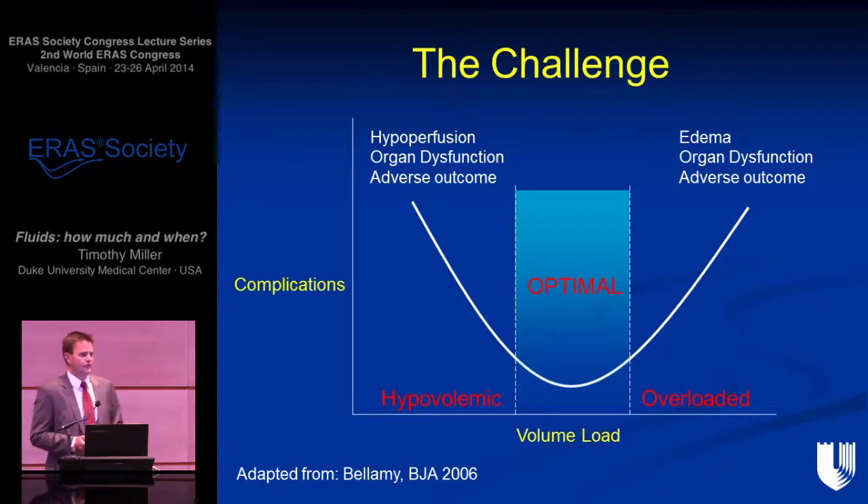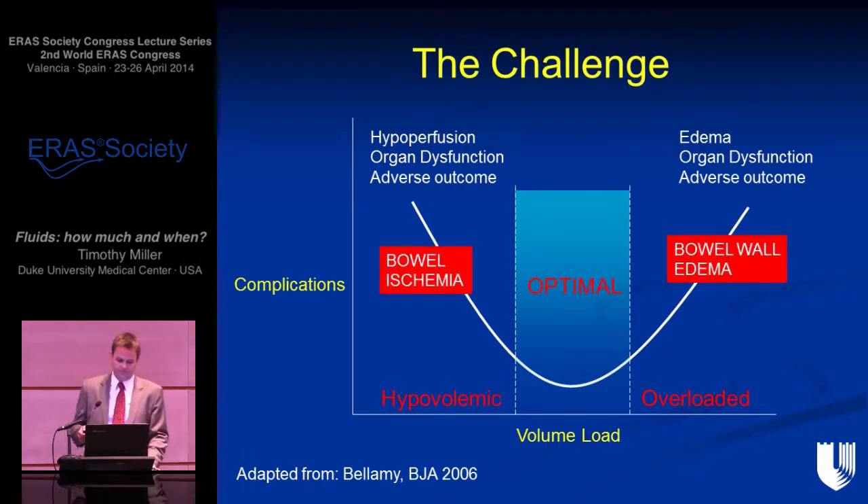We can look at this well-known U-shaped curve with complications on the y-axis and volume load across the bottom. Ideally we want to keep our patient at all times in that optimal zone. We know that episodes of hypovolemia can be associated with organ dysfunction and adverse outcomes. Equally, and more commonly, giving too much fluid can also be associated with organ dysfunction and adverse outcomes — and the gut is particularly at risk.